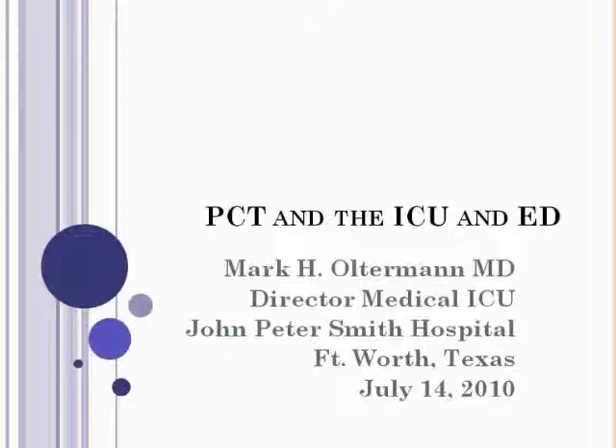Welcome, everybody. Thanks for taking time out of your very busy schedule to join us today. My name is Tim Baker, and I'll be moderating today's webinar on behalf of our host, BioMerieux.